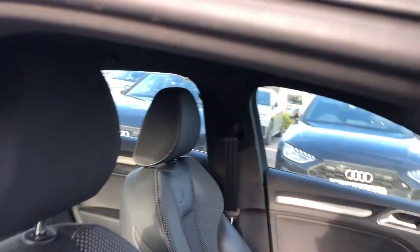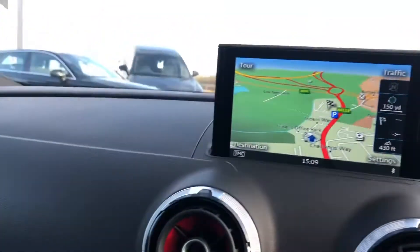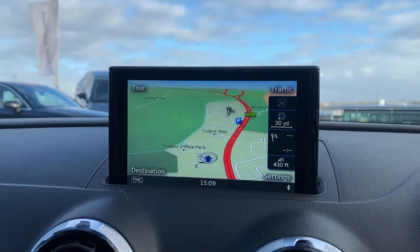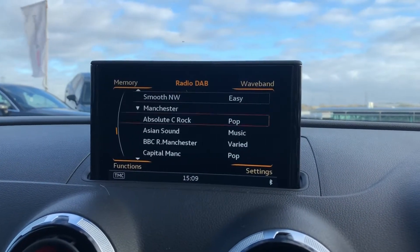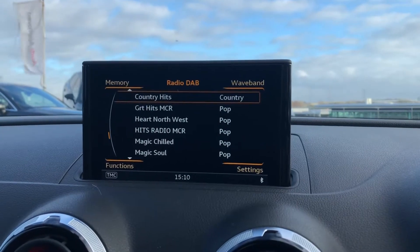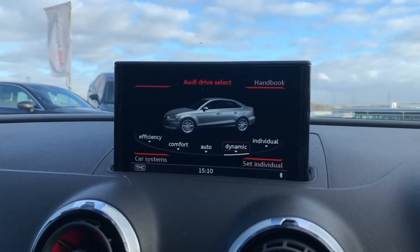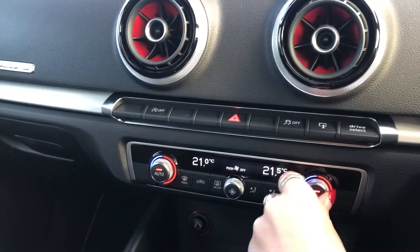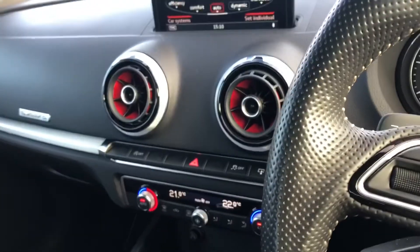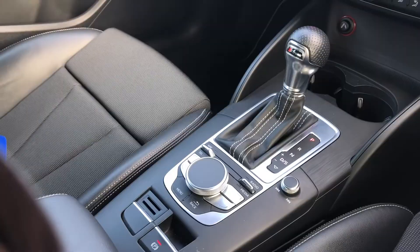Moving on to the absolutely stunning interior with the sport front seats with the S-embossing, matte brushed aluminium inlays surrounding the MMI. This includes the satellite navigation system. We also have telephone Bluetooth connect, really good for any hands-free calls, and DAB digital radio. It also comes with the Audi drive select which allows the driver to put the car in any mode they'd like, for example dynamic for a sportier drive. With the dual zone climate control, S-tronic gearbox as well as the electromechanical parking brake.